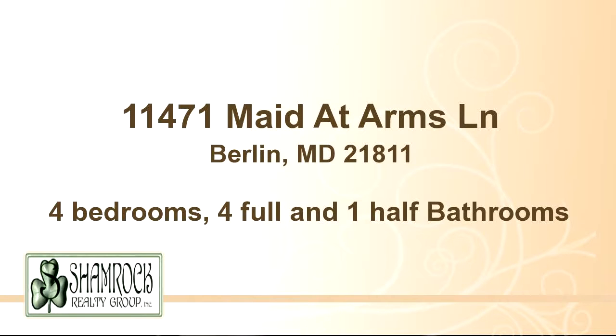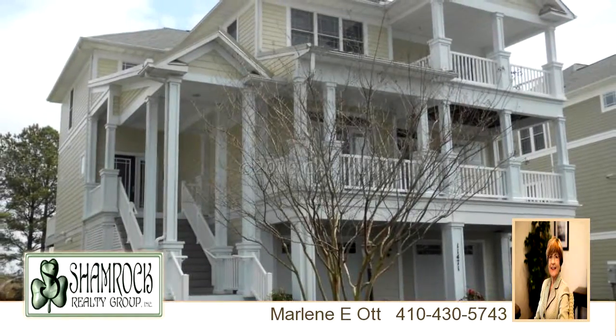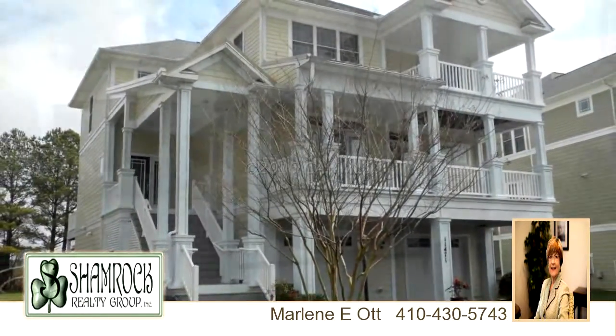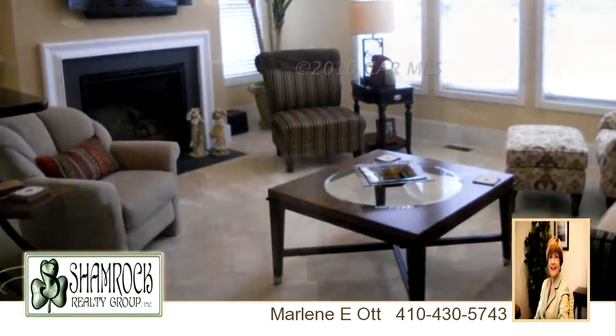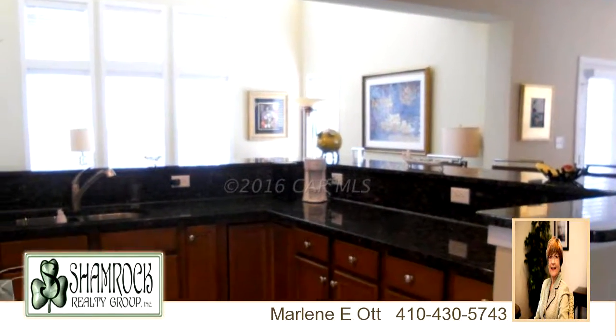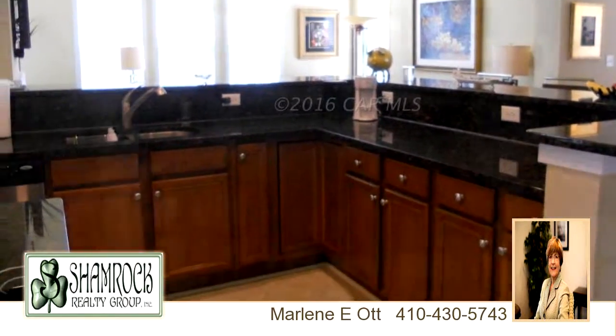Thanks for your consideration. Let's take a look around. This signature home is 4,371 square feet, features four bedrooms with four bathrooms and one half bathroom. For more information or to schedule a showing, contact 410-430-5743.